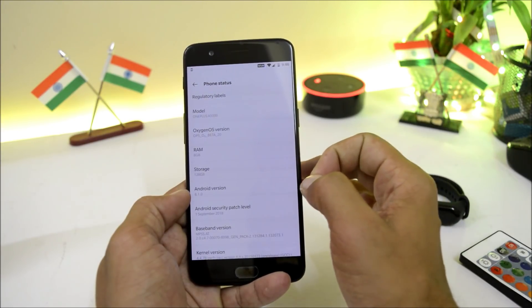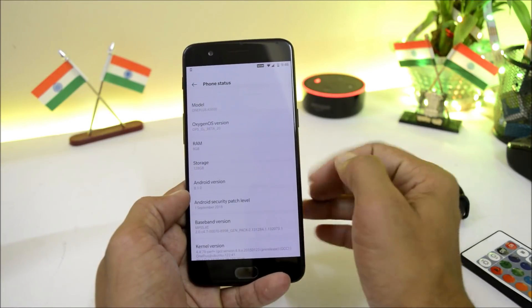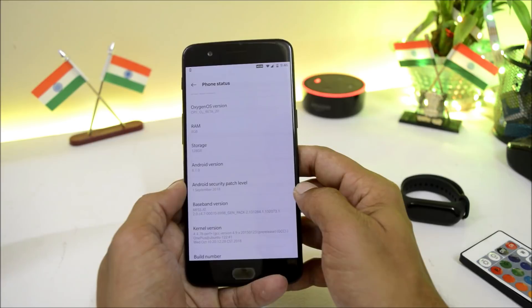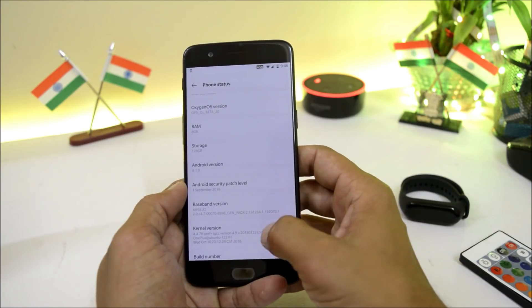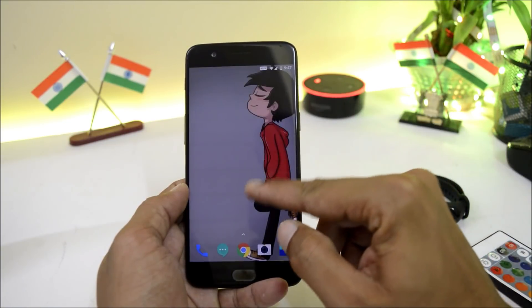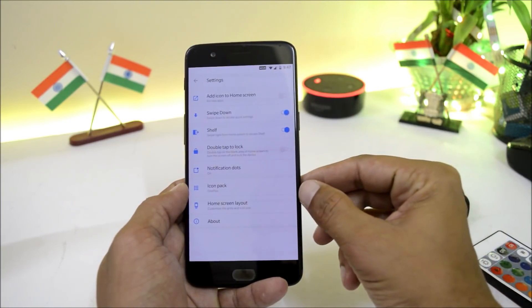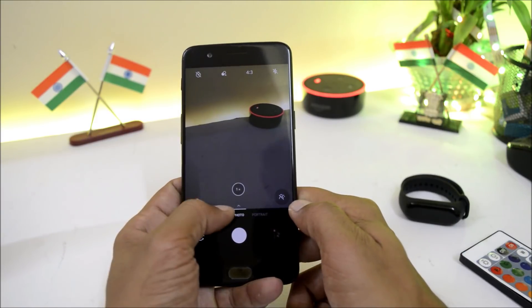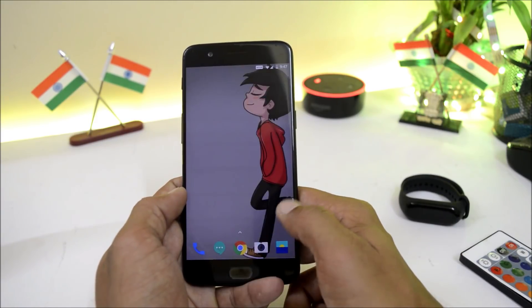With the latest news, Android Pie will be delayed on OnePlus 5, 5T, 3, and 3T — the source is mentioned in the description below. The security patch is 1st September 2018. Talking about visual changes, there are no visual changes done with this update. The launcher is still 2.5.1 and there are no noticeable camera improvements.